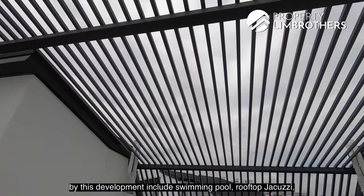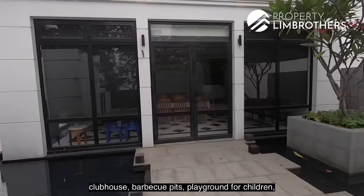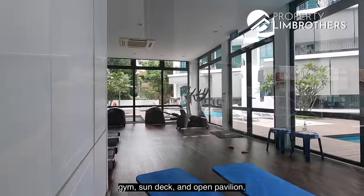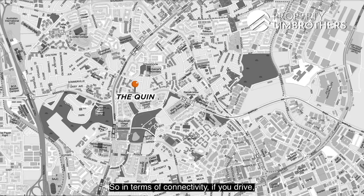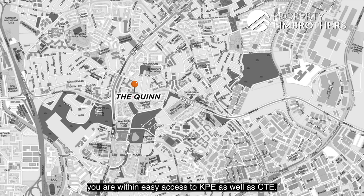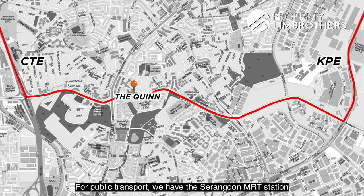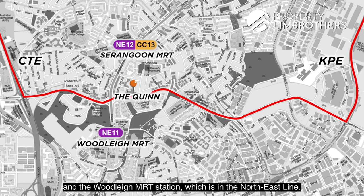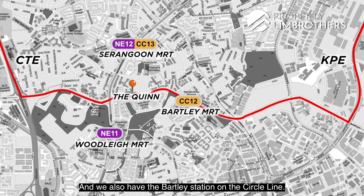Amenities offered by this development include a swimming pool, rooftop jacuzzi, clubhouse, barbecue pits, children's playground, gym, sun deck, open pavilion, and basement car park. In terms of connectivity for drivers, you have easy access to KPE and CTE. For public transport, there's the Serangoon MRT and Woodleigh MRT on the Northeast Line, as well as Bartley station on the Circle Line.